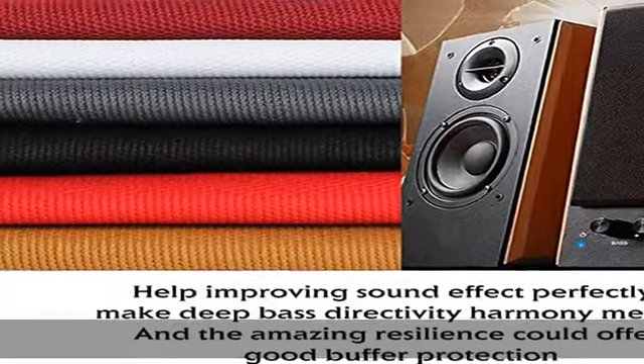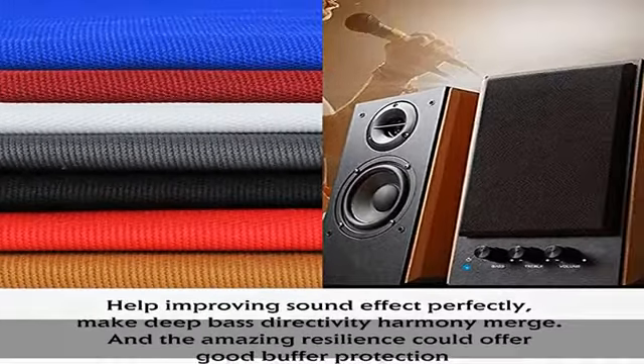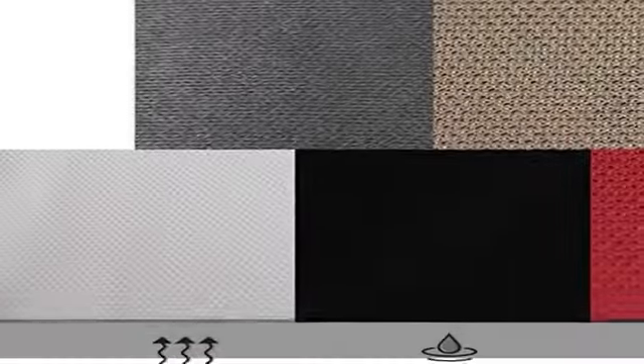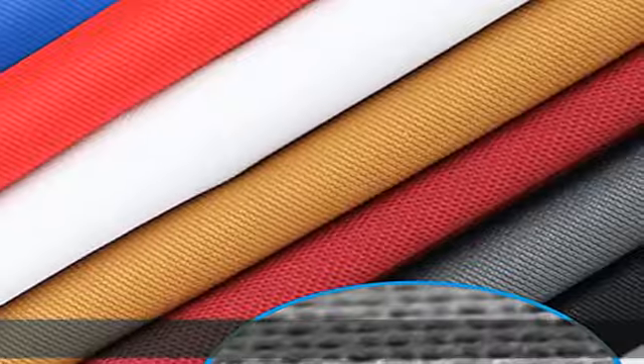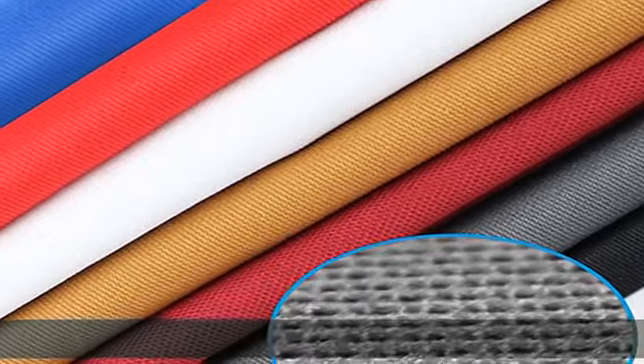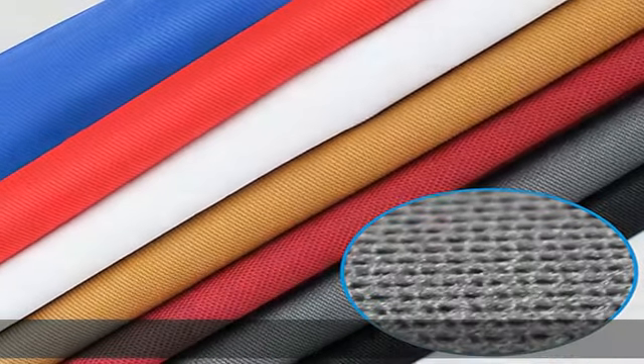Point four: light and soft texture, chemical fiber fabrication. Our cloth stereo grill fabric has lightweight, soft texture, and wrinkle-free appearance. It has good light transmission and is breathable. Moderate thickness makes it easy to trim and cut — perfect for tailoring your favorite DIY items.